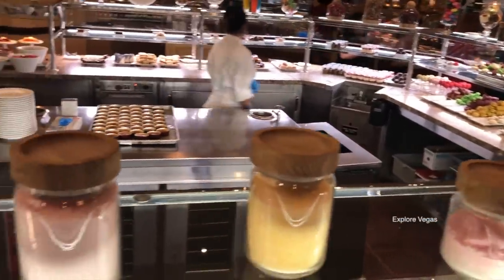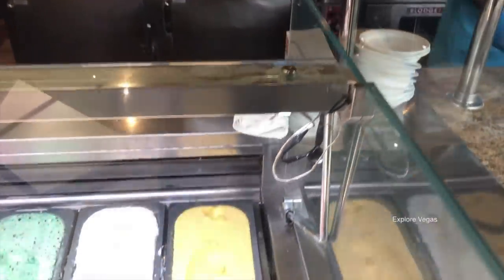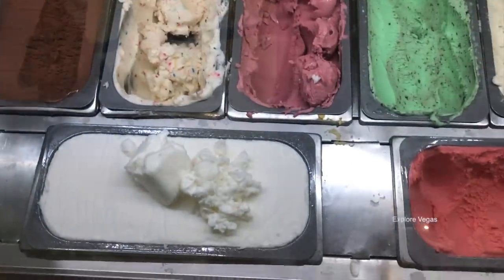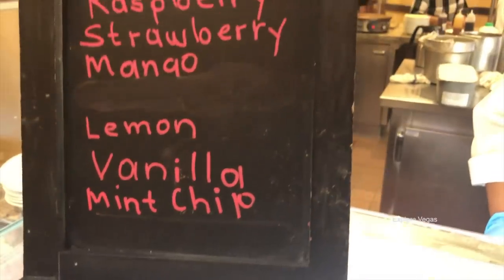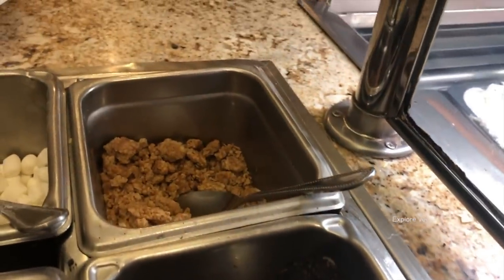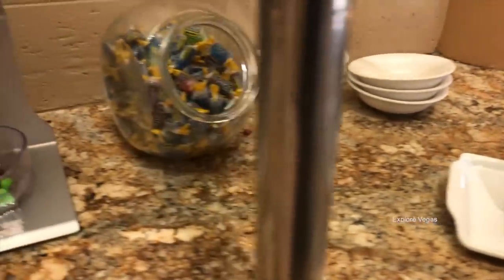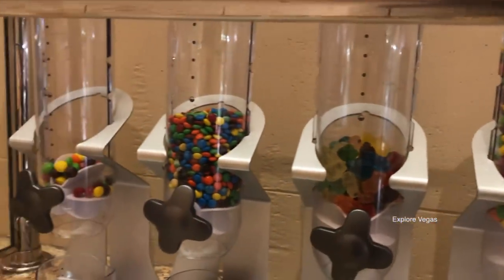Now let's look at the gelato station. Choose from chocolate, raspberry, strawberry, mango, lemon, vanilla, or mint chip. Top your gelato with Oreo cookie crumbles, granola, marshmallows, or sliced almonds. Don't forget chocolate sauce or caramel. There's also a bowl of Jolly Ranchers, Skittles, gummy bears, and little M&Ms.